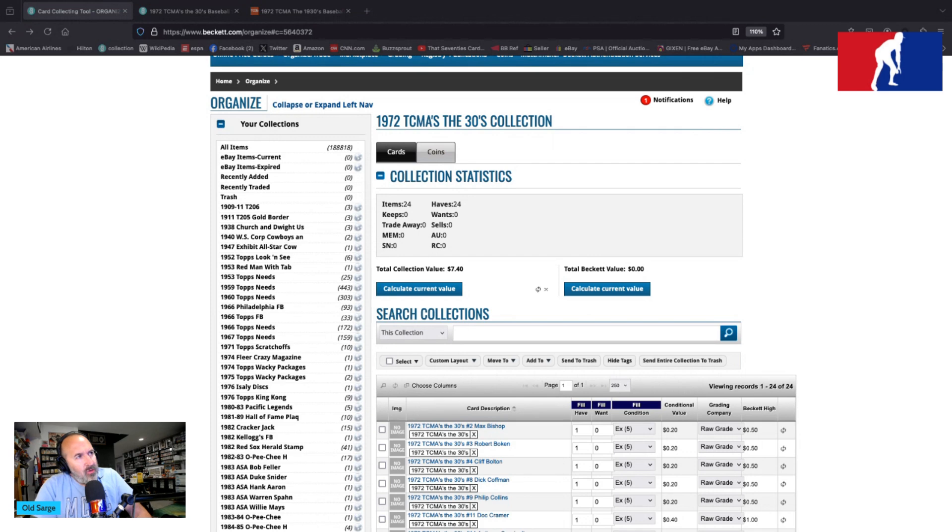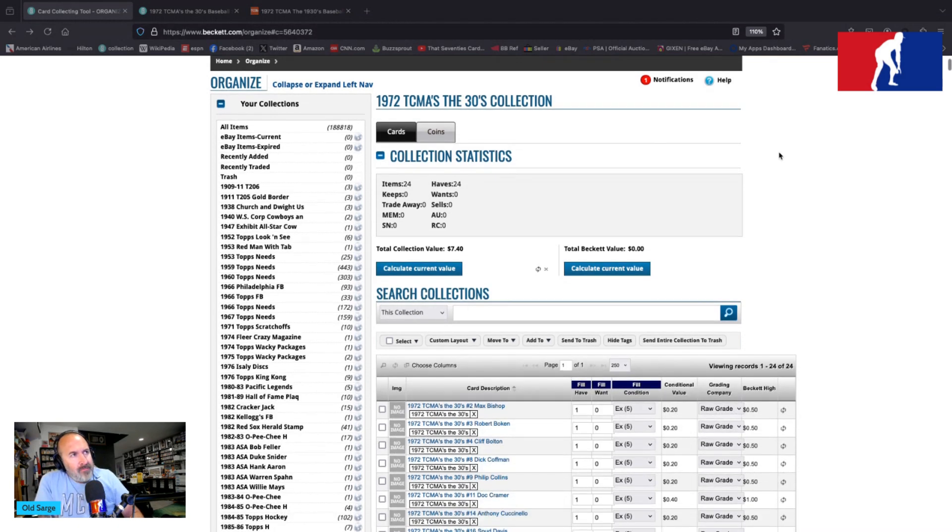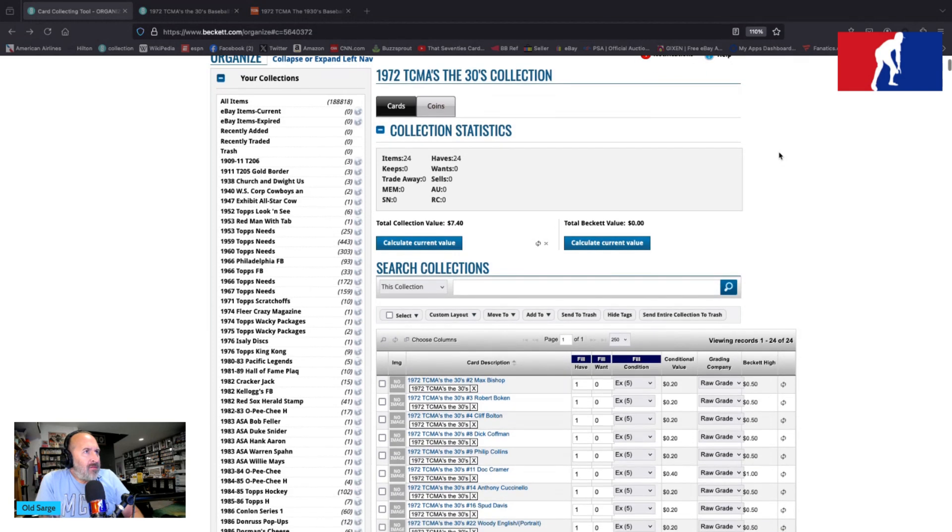These folks decided to parlay their passion for cards into card sets that would be produced prolifically — I don't know how many sets, but there are hundreds of TCMA sets out there. The legend has it that this probably grew out of buying a massive stash of photographs from back in the day — some black and white stuff — and the rights to those photographs, and using those photographs they produced these cards.